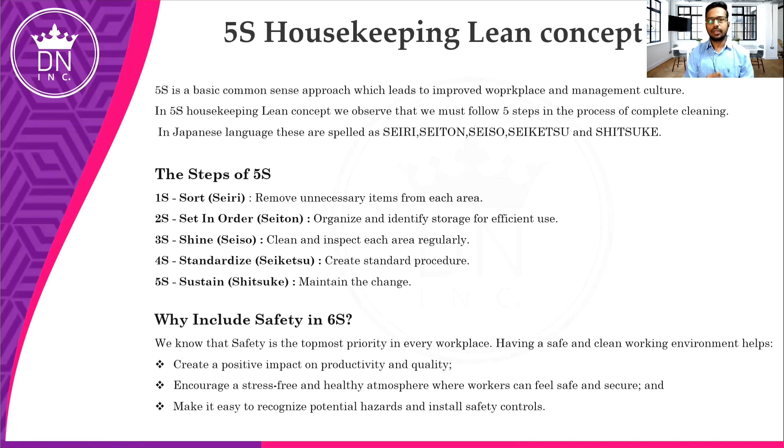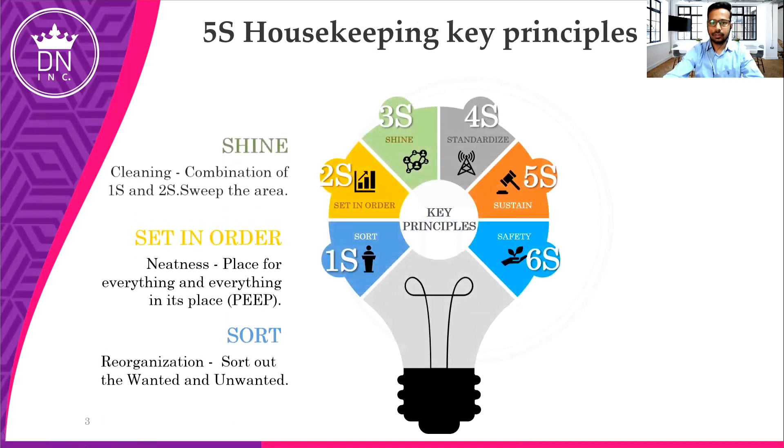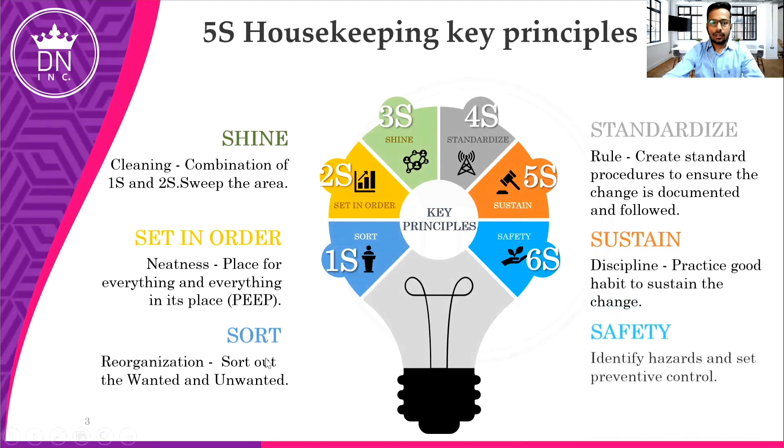Other than these five steps, there is one more step called 6S — which is related to Safety. They introduced 6S because safety is the topmost priority in every workplace. As you know, safety is needed in each and every industry, and even at home. That's why 6S was introduced. Let me now tell you the key principles of 5S — there are five aspects, and 6S is the advanced one.